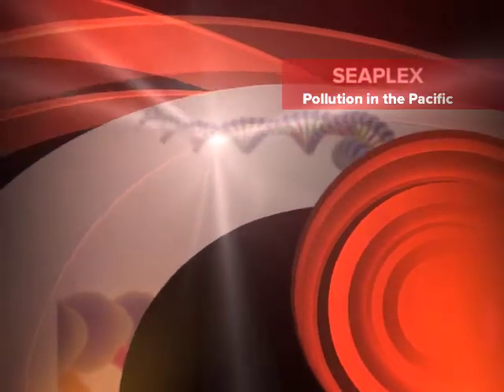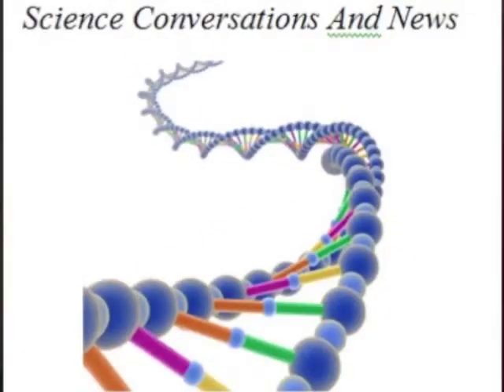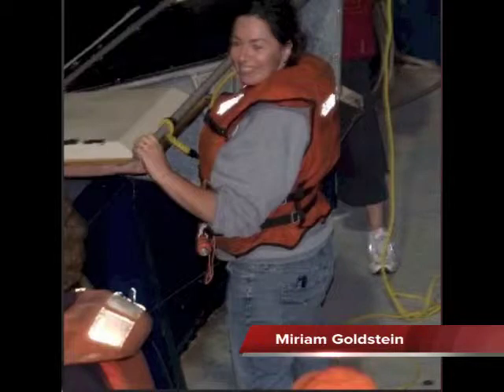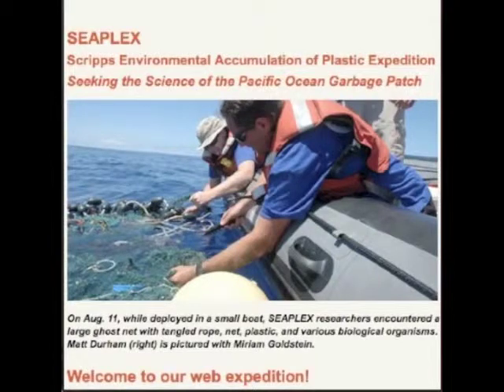Ever wonder how much pollution is in the Pacific Ocean? This week we had the opportunity to speak with Miriam Goldstein, a fourth-year PhD student at Scripps Institute of Oceanography, about her work as Chief Scientist of the SeaPlex Expedition of summer 2009. Have a listen!